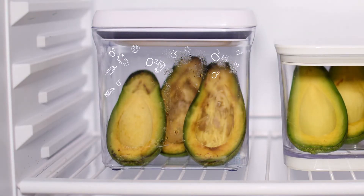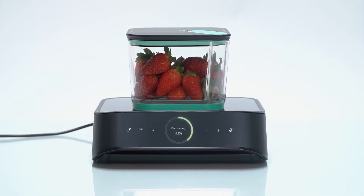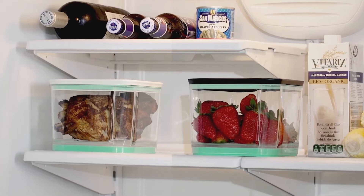Air is great for people, but not so great for food. Oxidation and aerobic microorganisms are the main reasons your food begins to spoil. Taking the air out slows all of that down. With Silo, your food is vacuum-sealed until you're ready to eat.